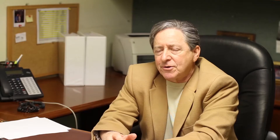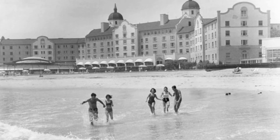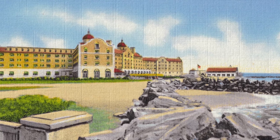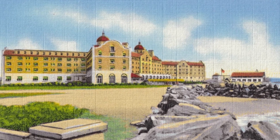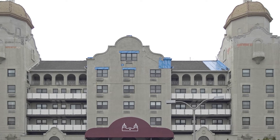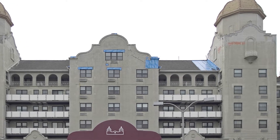Lido Beach Towers was a beachside hotel built on the shore of the Atlantic Ocean in the 1920s. It was referred to as the Grand Old Lady and the Pink Lady — a very popular and storied building. In the early 80s, it was converted to a 184-unit condominium, and unfortunately the facade of this building didn't receive the attention that it deserved in the conversion.